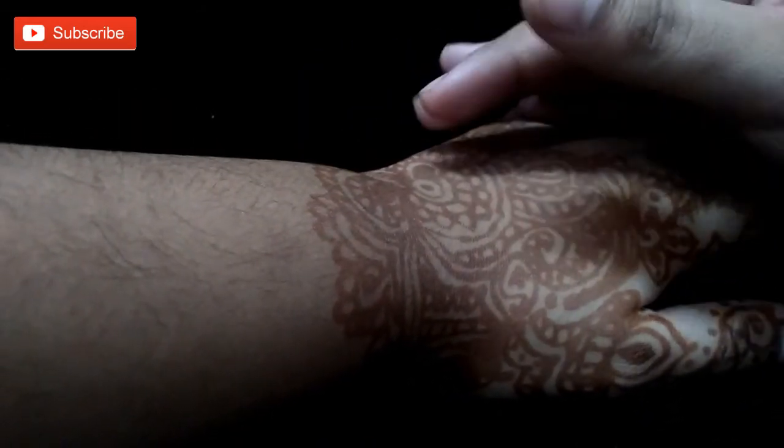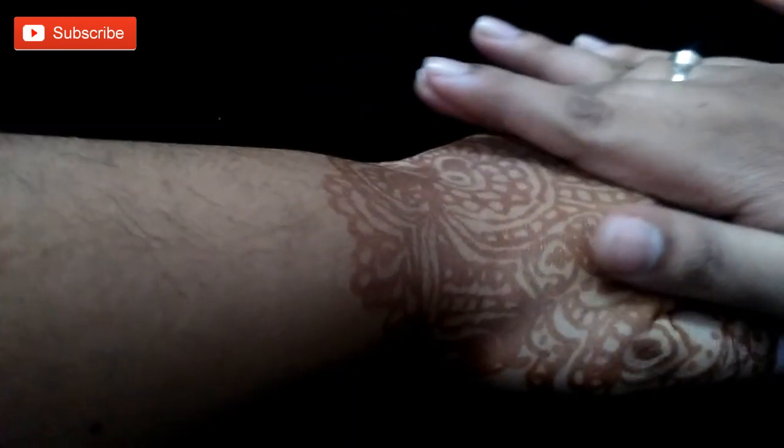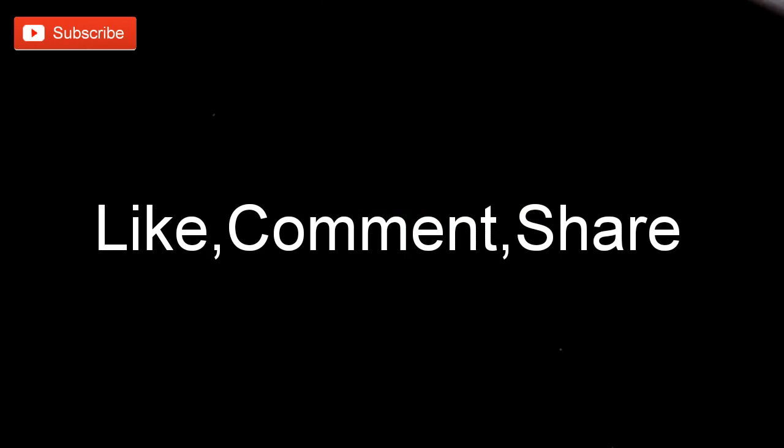If you are not subscribed to my channel, make sure you subscribe. If you like my review, please do like, comment, and share my video. Also, don't forget to hit the bell icon.